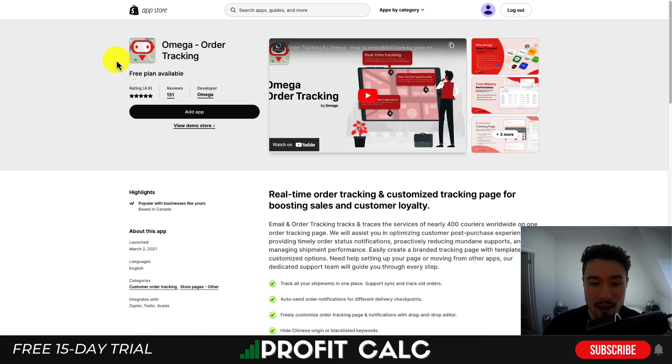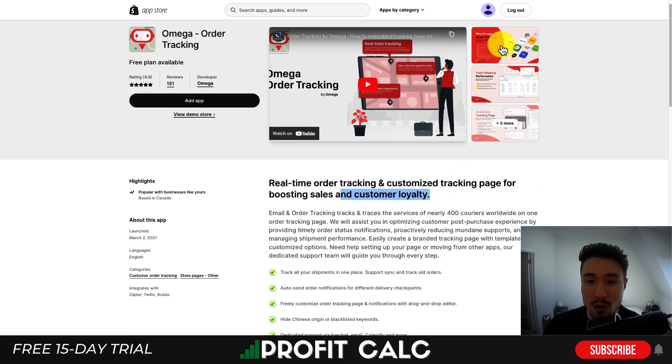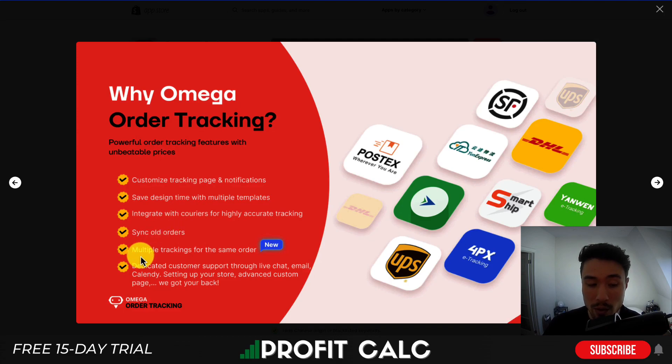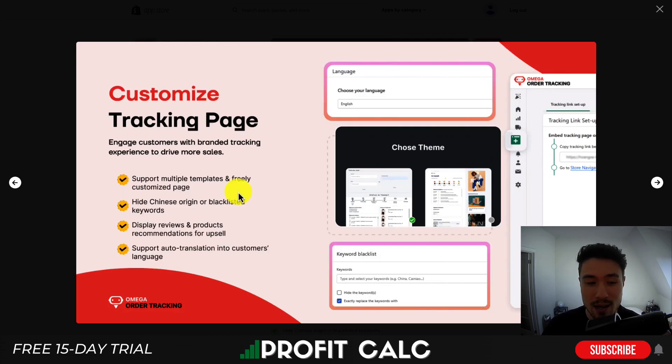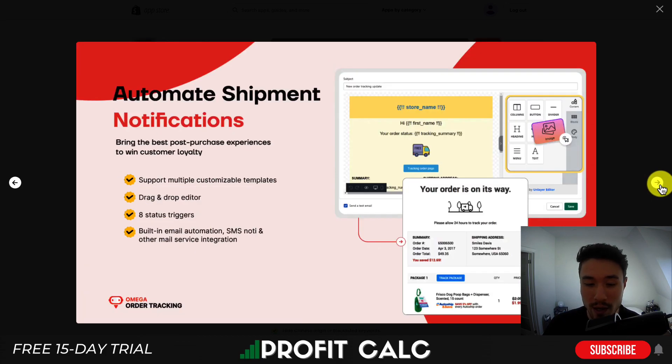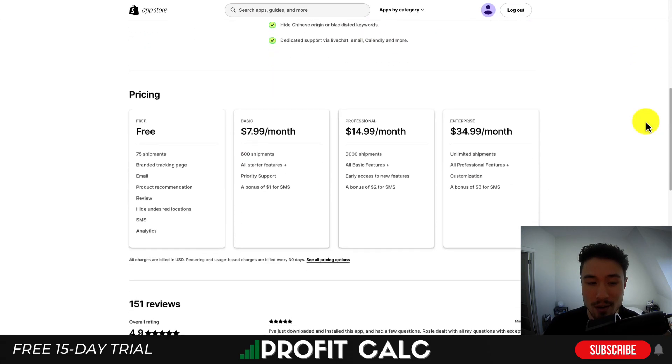Next, let's look at Omega Order Tracking — real-time order tracking with a customized tracking page for boosting sales and customer loyalty. You can integrate with different couriers, sync old orders, and allow multiple trackings for the same order. You can monitor all your orders in one place, customize the tracking page to match your brand, hide Chinese origin or blacklisted keywords, display product reviews, and it supports auto-translation. It also sends automated shipment notifications with a drag-and-drop email editor, plus smart analytics.